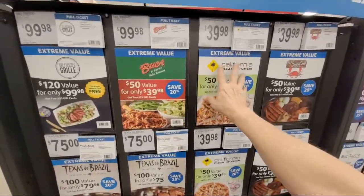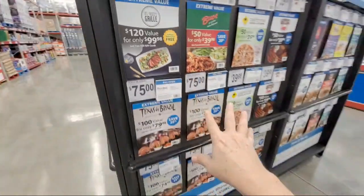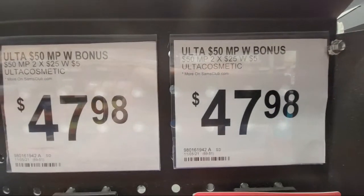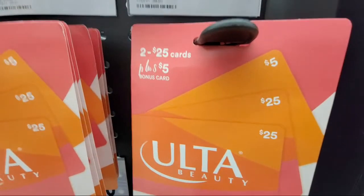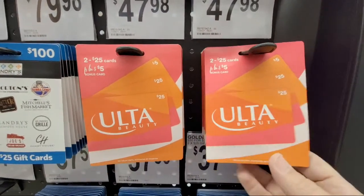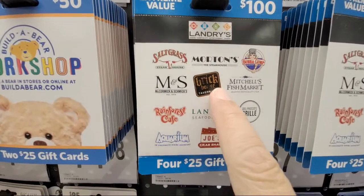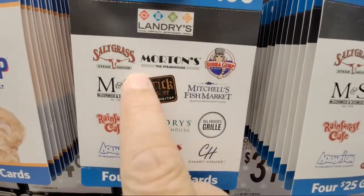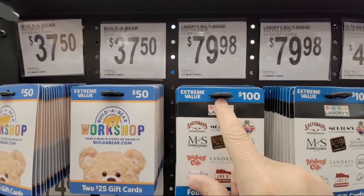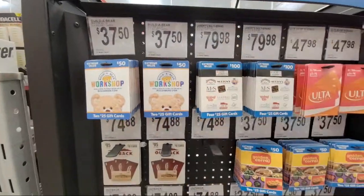When you see the bigger gift card bundles, these are the ones to get. For example, here you're getting $120 worth for $99. The little individual cards are a joke. The Ulta Beauty pack — $47.98, saving about $7. The Landry's restaurant group — Bubba Gump Shrimp, Morton's, and others — you're getting $100 worth of restaurants for $80, saving 20% right off the bat. The Outback ones save you $15, which is pretty good. Golden Corral — $50 worth for $37.50.